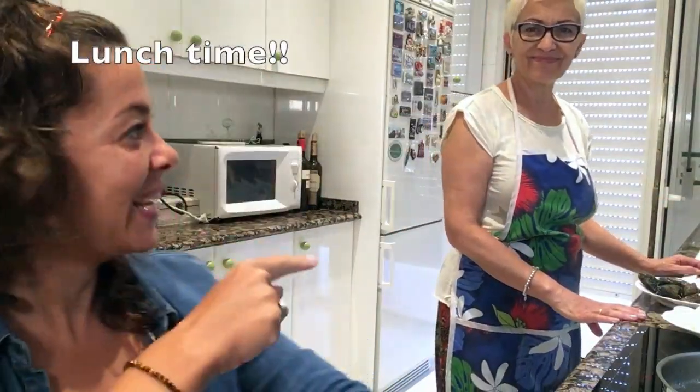Welcome to my mom's kitchen! Today is Sunday and usually Sundays in Spain we prepare something different, something special. Today we are preparing paella. Paella is one of the most typical dishes in Spain and it comes from Valencia, which is in the east part of Spain. We are going to prepare paella with seafood — I'm going to take you through the process, and maybe you want to give it a try.